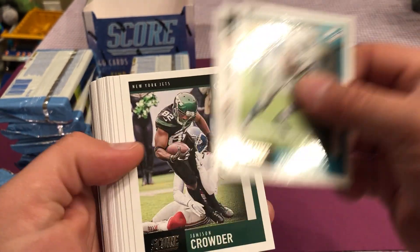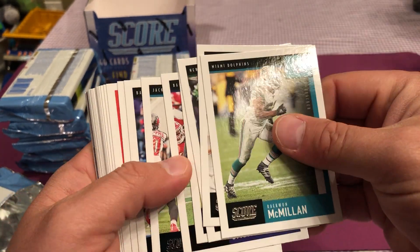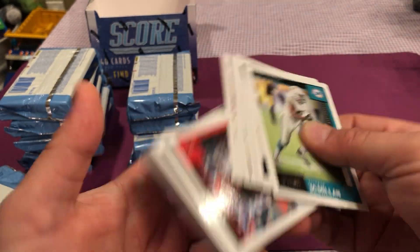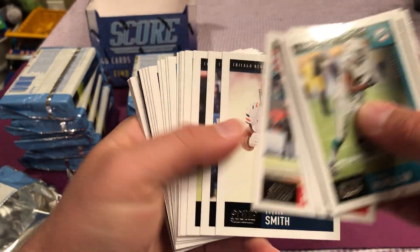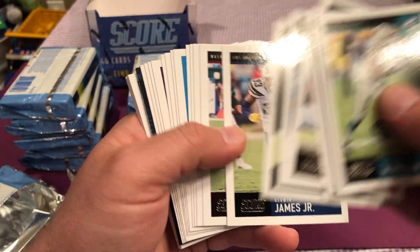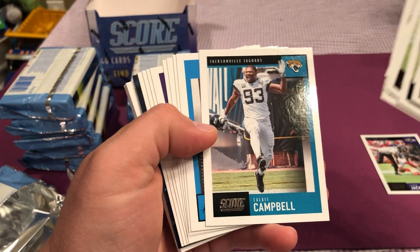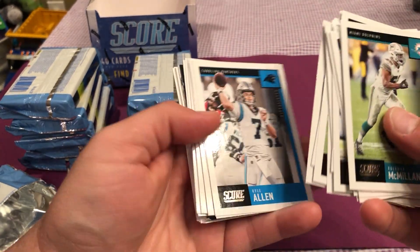Raekwon McMillian, JJ Watt, Jason Crowder, Justin Houston, Lamar Jackson. I'm just going to breeze through them, you guys can read the names. No rookies yet.